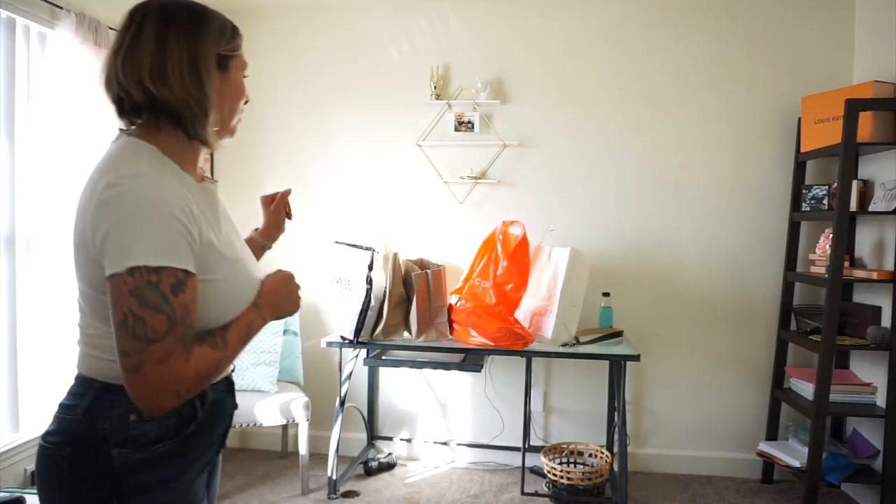Hey you guys, I just wanted to go ahead and show you what we got at the outlets. Our budget was $250 and we only ended up spending $186 and three cents. Since we didn't spend the full $250, it came out to be less than what we thought we would spend, so we're really happy with what we got.